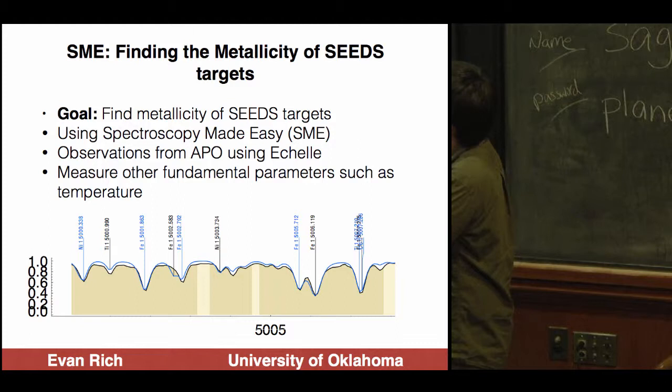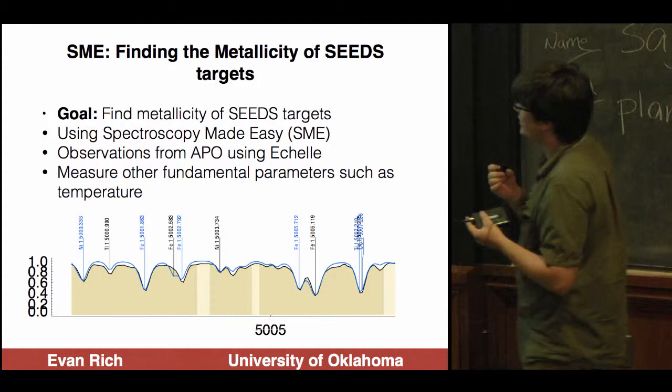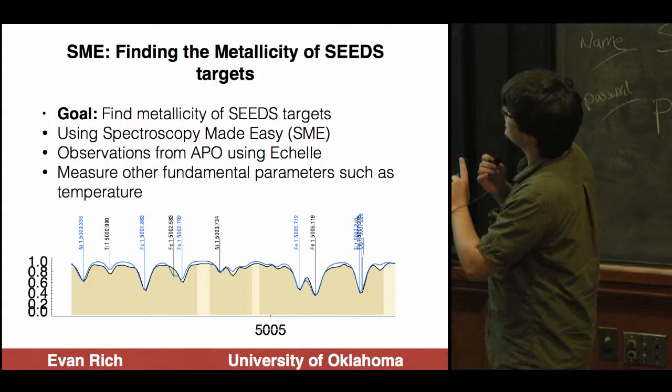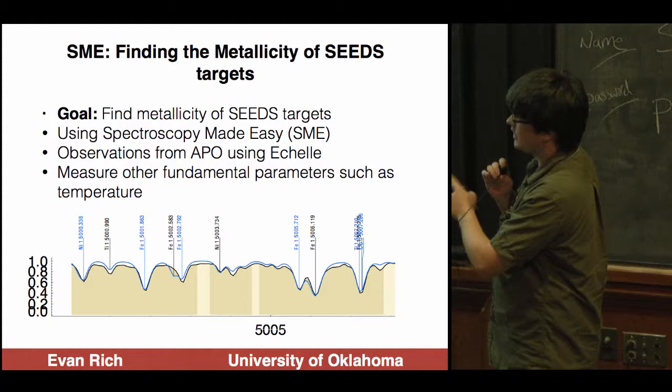This is another project I've been working on. Looking at SEEDS targets, we're trying to find metallicity and fundamental stellar parameters like lithium abundance to constrain what those properties say about the planets or non-detections of planets found around these objects. The spectra were observed with the ARCES spectrograph on APO's 3.5-meter telescope, and we're using the Spectroscopy Made Easy software to analyze them. If you have any questions about this project, please let me know.